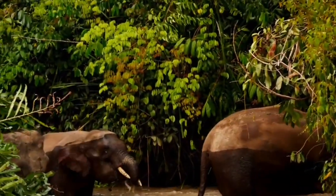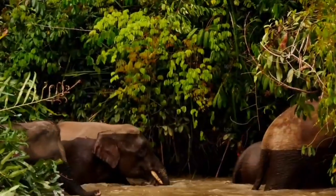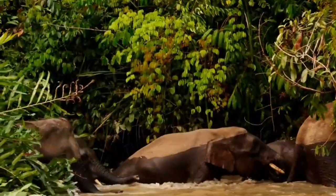African savannah elephants have the largest ears, which are shaped like their home continent, followed by African forest elephants and then Asian elephants.